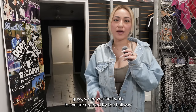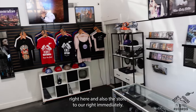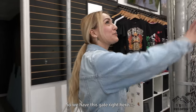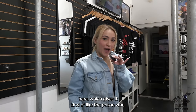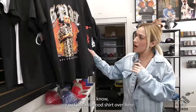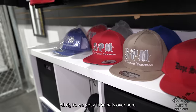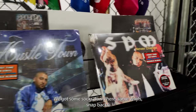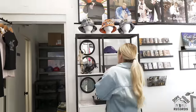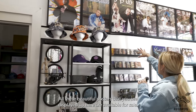When you first walk in, we are greeted by the hallway right here and also the store to our right immediately. We have this gate right here, we have the barbed wire fence over here which gives it kind of like the prison vibe. We have all of our merch — we got shirts, all different kinds of shirts. We got this Hillwood shirt over here, we have a shirt for the lovers and the homies. We got all the hats over here.